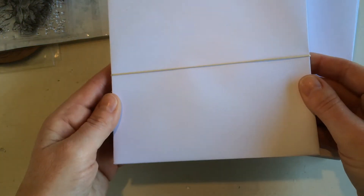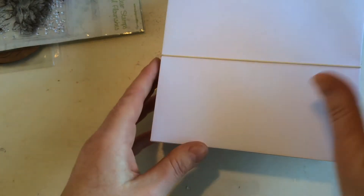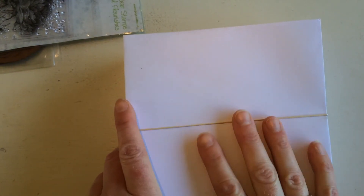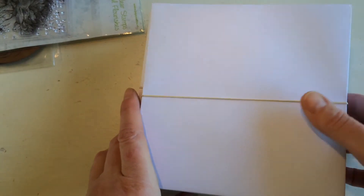Then I got some large square envelopes to go with the other cards I make in the workshop on Friday morning. It's nice to have some larger square envelopes — they didn't have those yet.